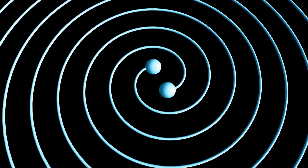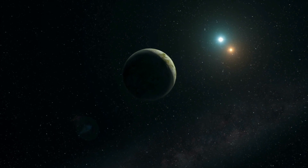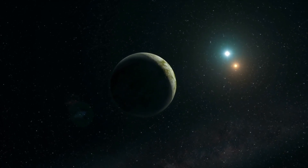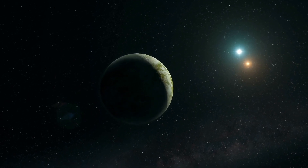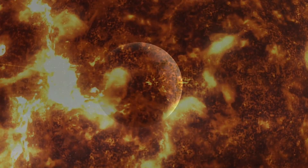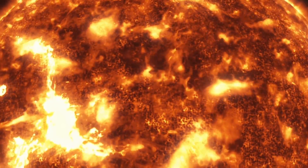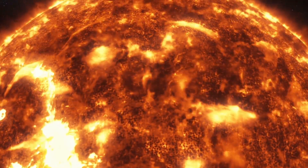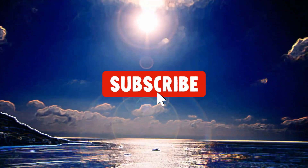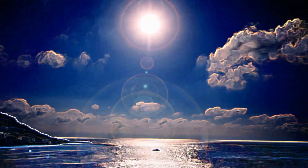However, the exact surface gravity is still uncertain. Star-Planet System: Kepler-452b orbits a star called Kepler-452, which is located in the constellation Cygnus. Kepler-452 is slightly larger and more massive than our Sun, with a radius around 1.5 times greater and a mass approximately 20% higher. The star is estimated to be around 6 billion years old, making it about 1.5 billion years older than our Sun.